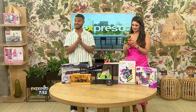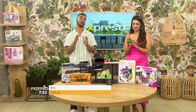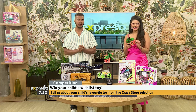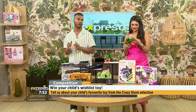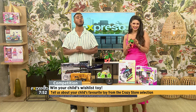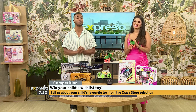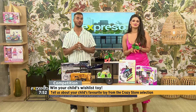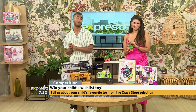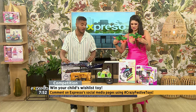And of course, Mzanzi, you stand a chance to win your child's wishlist toy. Simply reply to the competition post on the Expresso Facebook, Twitter, or Instagram page and tell us all about your child's favorite toy from the Crazy Store selection and what makes it so awesome. Five lucky children are going to stand a chance to win their wishlist toy. Don't forget to use the hashtag CrazyFestiveToys. The competition closes at midnight and your T's and C's can be found at ExpressoShot.com.